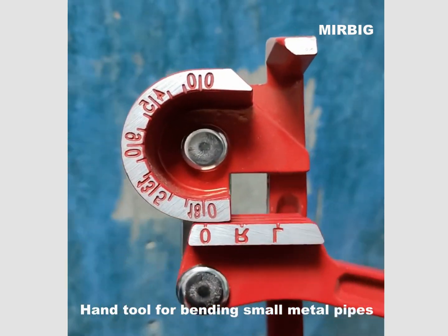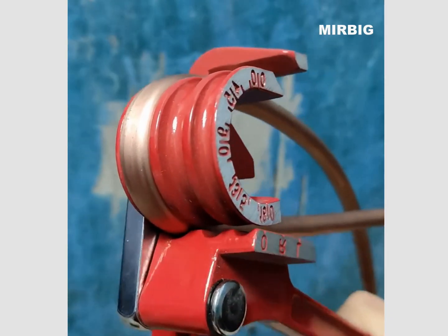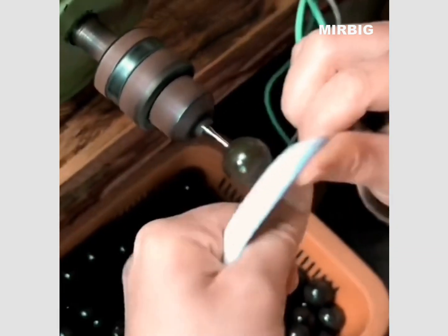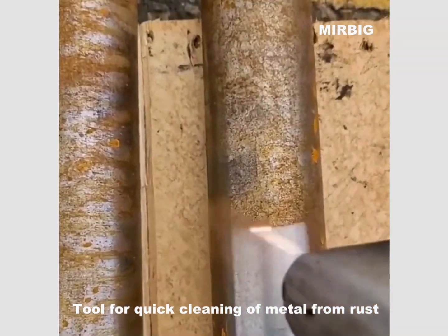Hand tool for bending small metal pipes. Tool for quick cleaning of metal from rust.